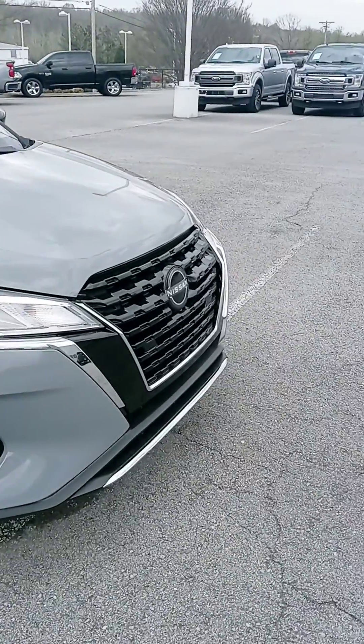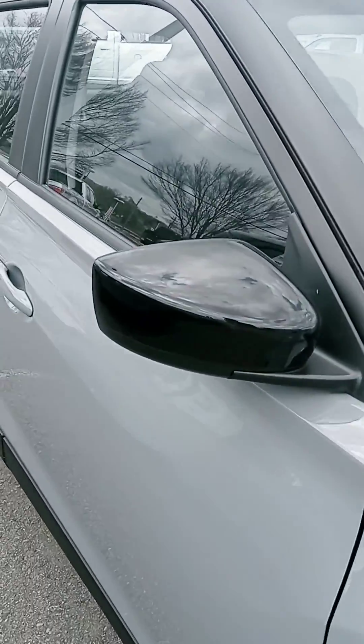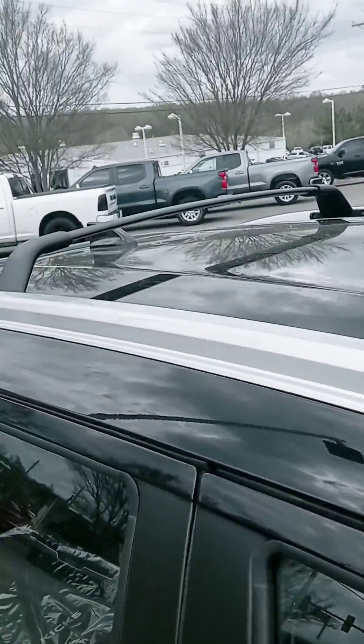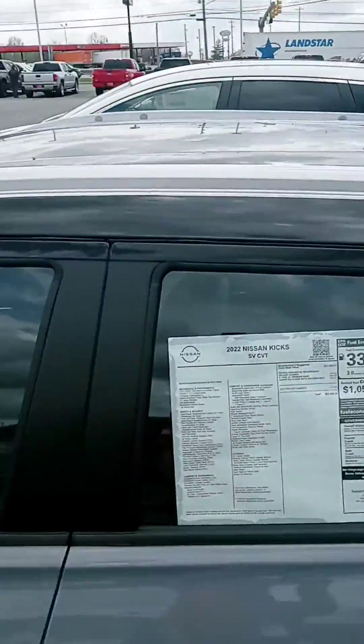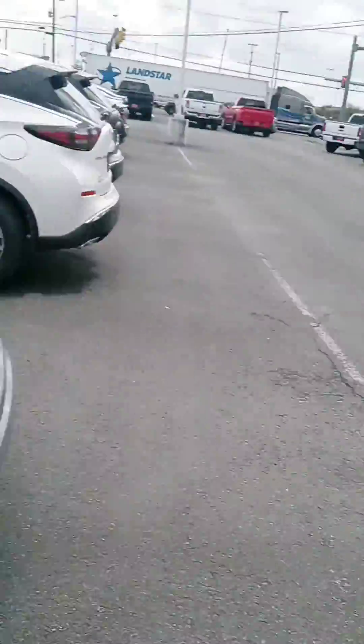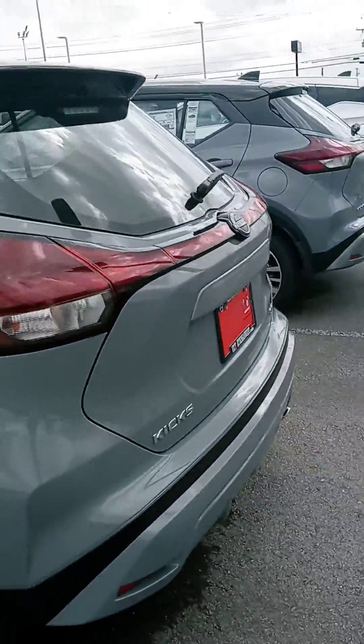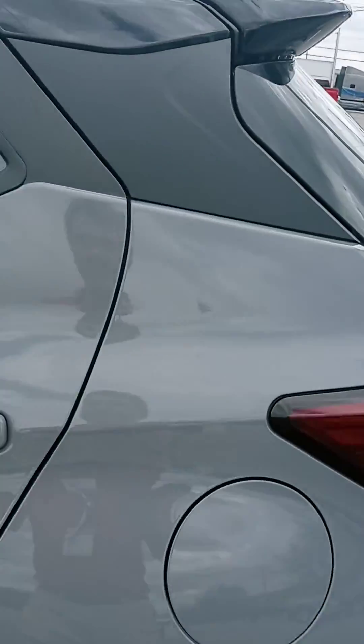I love that boulder gray and I like how it's blacked out on the roof. That one has the roof rack, as you can see — another boulder gray. And they are both SVs. And we have more Kicks on the way as well. I believe that will be next week too.